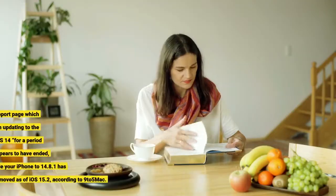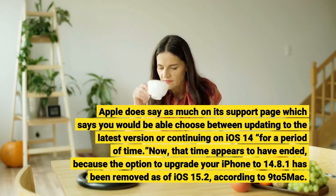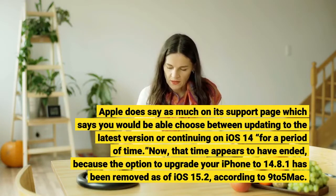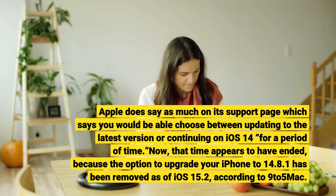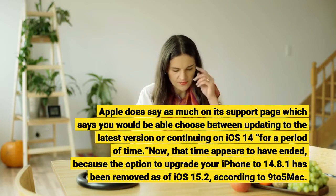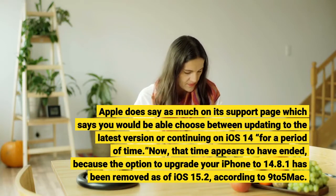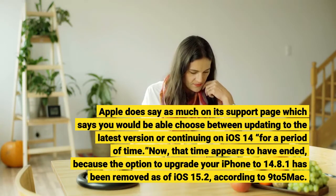Apple does say as much on its support page, which says you would be able to choose between updating to the latest version or continuing on iOS 14 for a period of time. Now that time appears to have ended, because the option to upgrade your iPhone to iOS 14.8.1 has been removed as of iOS 15.2.